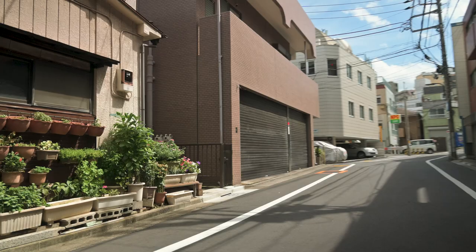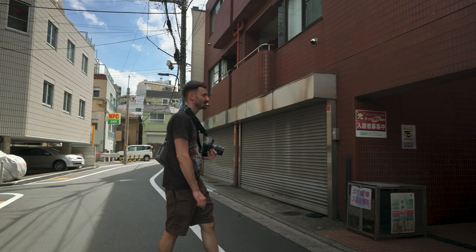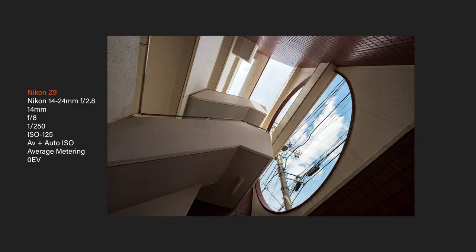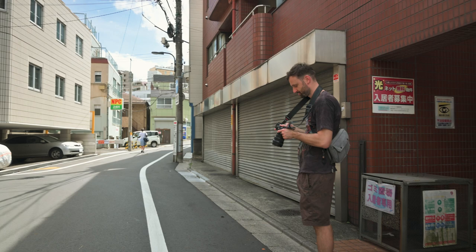I wonder if this atrium might make for a cool shot if I shoot straight up — it's kind of open. It's a chaotic scene. Weird — when I looked through the viewfinder it was okay, but in the actual result it kind of grows on me. Some sort of an atrium.